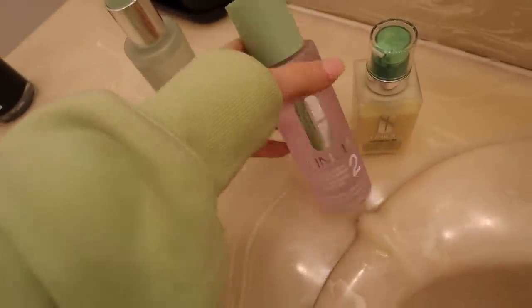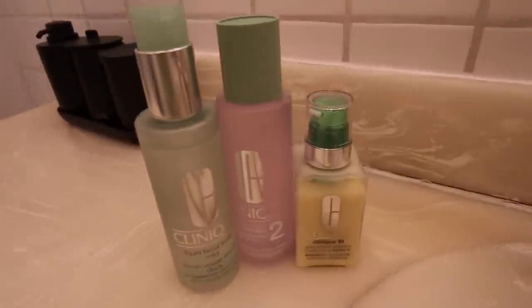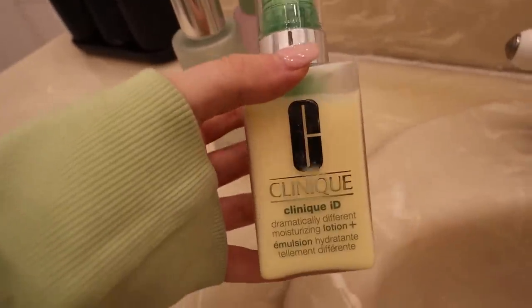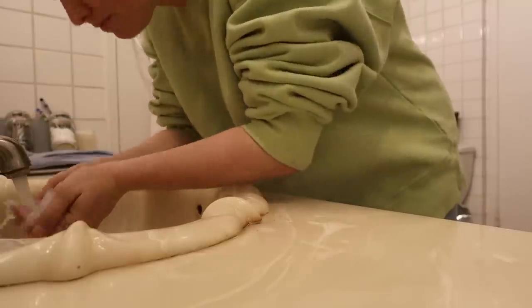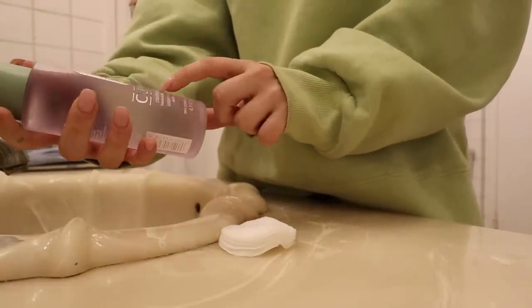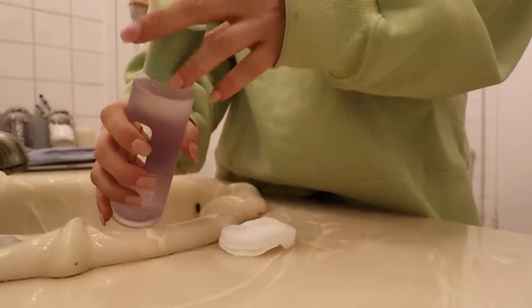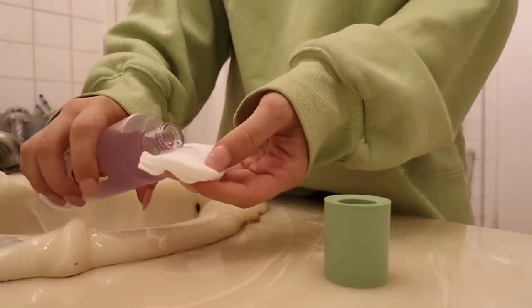I'm going to shower first, then do my Clinique skincare that I showed you guys this morning. I just feel so much more put together when I have all of this. It's really cool that this is Clinique iD so it's custom. Now I'm taking the clarifying lotion twice-a-day exfoliator — I put a little bit on a cotton round and apply it to my face.